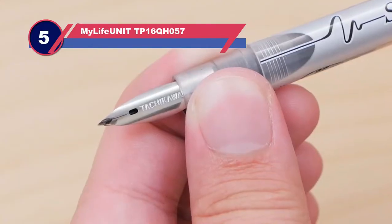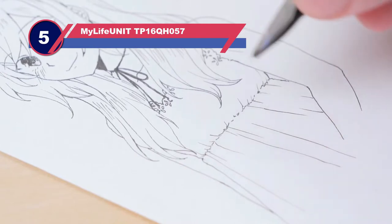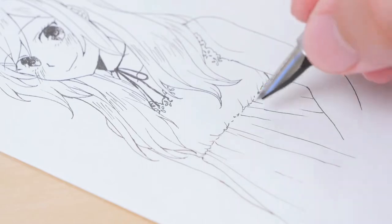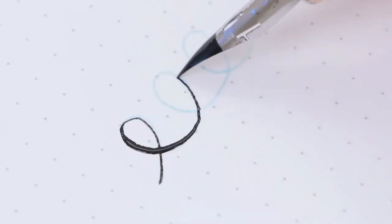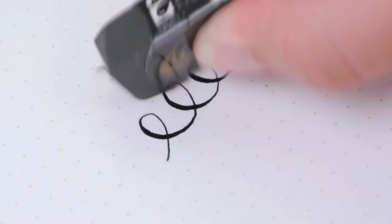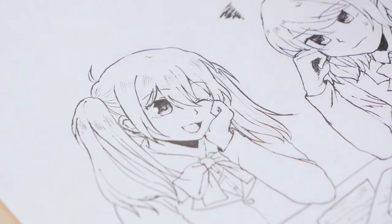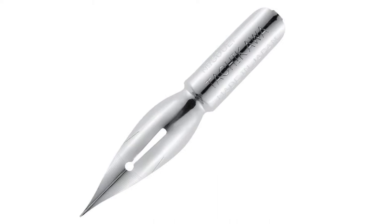Number five: the Tachikawa Comic Pen Nib Set. Are you looking for a set of different types of calligraphy nibs? The Tachikawa Comic Pen Nib Set comes with five different nibs to give you a lot of variety. You can figure out what style of nib you like if you're new to calligraphy. The set includes the Tachikawa G nib, Saji nib, Maru nib, Naponji nib, and School nib. Flexibility varies among the nibs, with some of them being fairly stiff, all of them holding ink well to avoid frequent dipping.